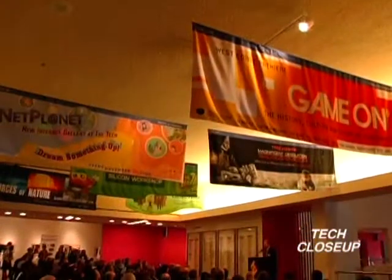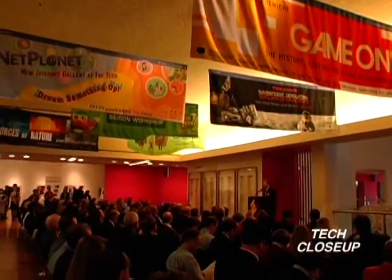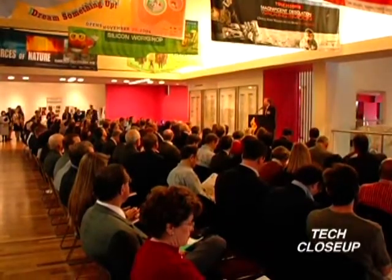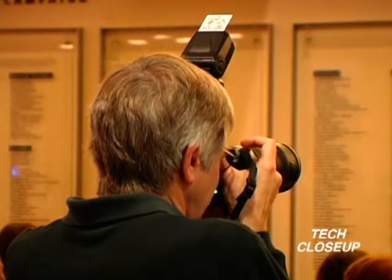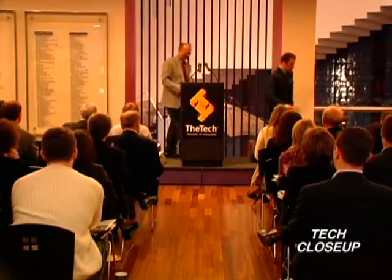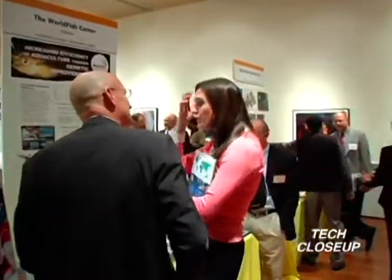The awards program recognizes people, companies, or organizations around the world that use technology to solve global challenges. The museum honors innovators in the categories of education, equality, environment, economic development, and health — all of the laureates showcased in one setting. It's like the international tech movement.